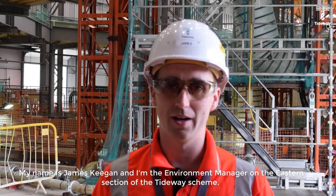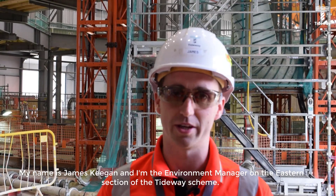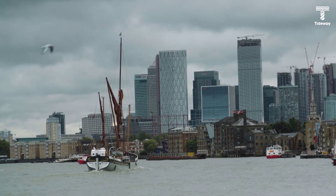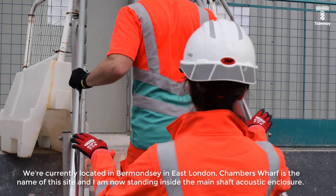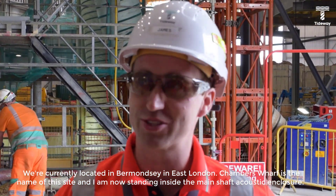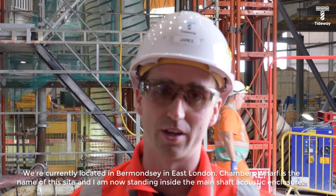My name is James Keegan and I'm the environment manager on the eastern section of the Tideway scheme. We're currently located in Bermondsey in East London. Chambers Wharf is the name of this site and I am now standing inside the main shaft acoustic enclosure.